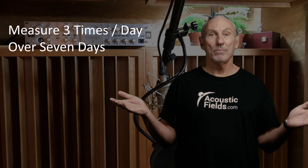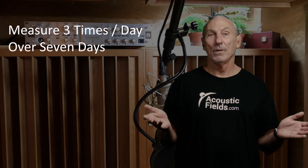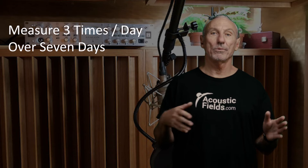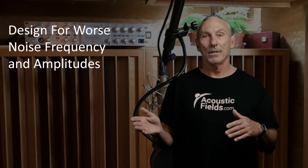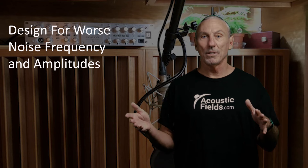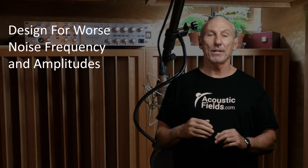How do we quantify and qualify noise? We measure over seven days — we take three measurements over seven days. Why? Because you want to be able to work in your room any day you want. You don't want to say you can't work on Friday because it's too noisy. The creative urge strikes, and you want to be able to go into your room and express that creativity. So when we design studios and vocal rooms, we always design for the worst case, because then everything else falls into place. If we get the biggest noise issues resolved first, all the other stuff is secondary.